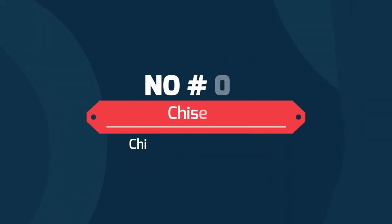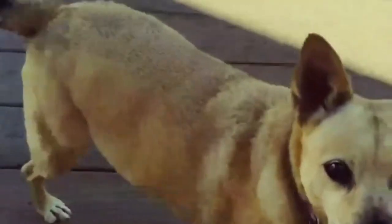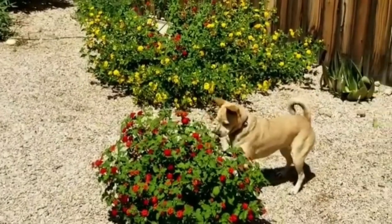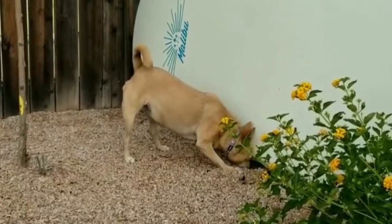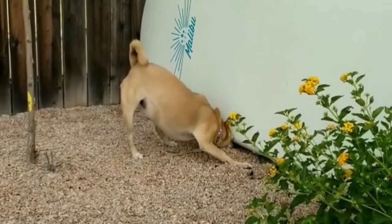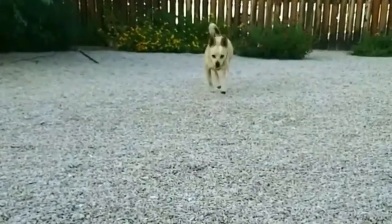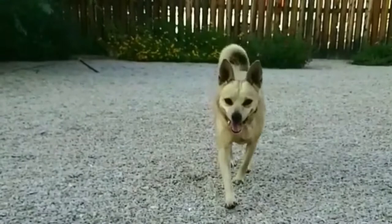Number 4: Chisenji — the Chihuahua Basenji mix. The Basenji Chi packs a punch with a big, super friendly personality. With an alert nature, the Chisenji also surprisingly makes an excellent watchdog. A Basenji Chihuahua mix may have ongoing health issues due to the Chihuahua parent's flat-faced shape. The Basenji Chi is a petite pup with a weight range of 3 to 24 pounds and a life expectancy of 13 to 16 years.